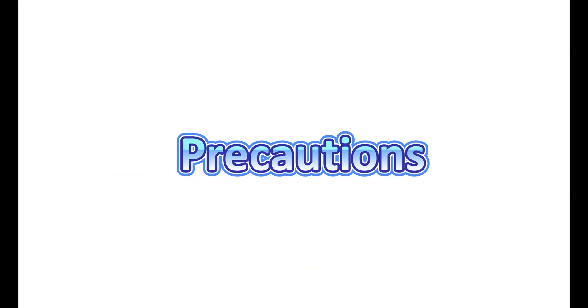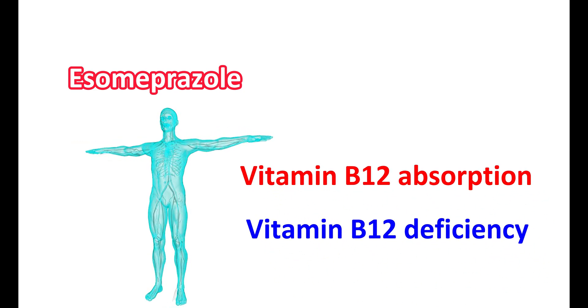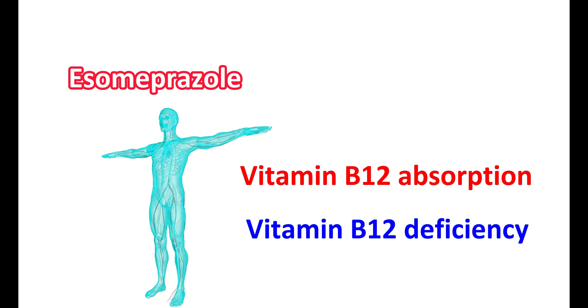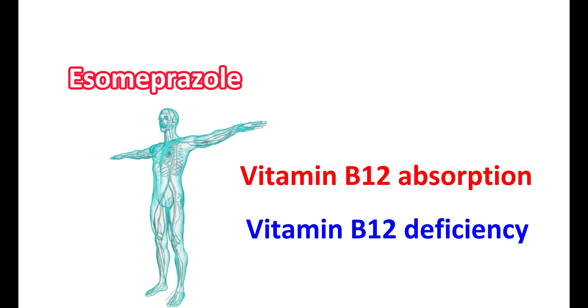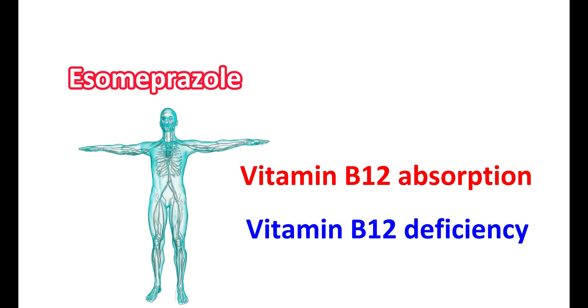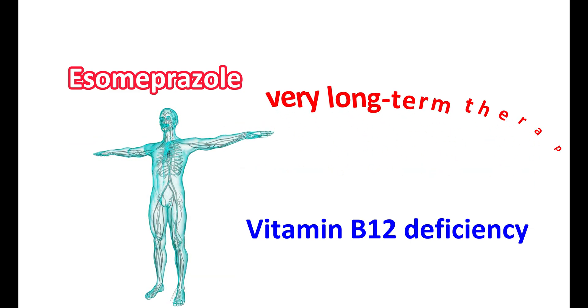Now let us see the precautions for these two medications. S-Omeprazole is a proton pump inhibitor; therefore, it can interfere with absorption of a few vitamins. Particularly, it can reduce vitamin B12 absorption, which may lead to vitamin B12 deficiency. This is common with many drugs that inhibit gastric acid secretion, because in the presence of decreased gastric acid secretion, vitamin B12 absorption is reduced. However, this effect is observed mainly with very long-term therapy.